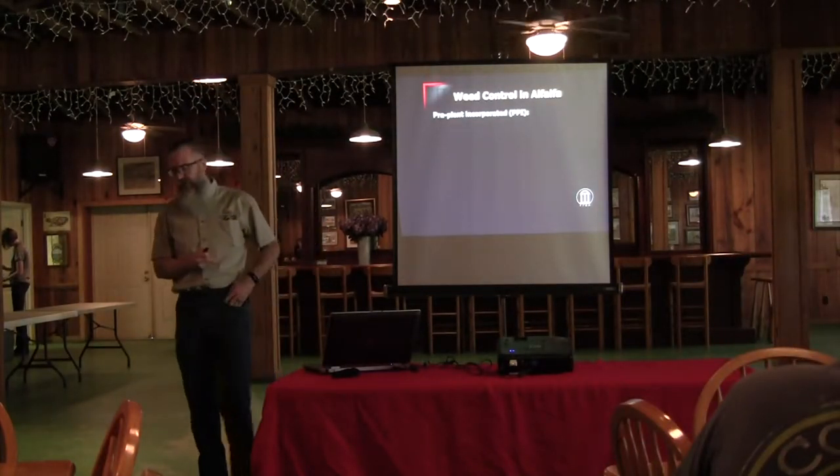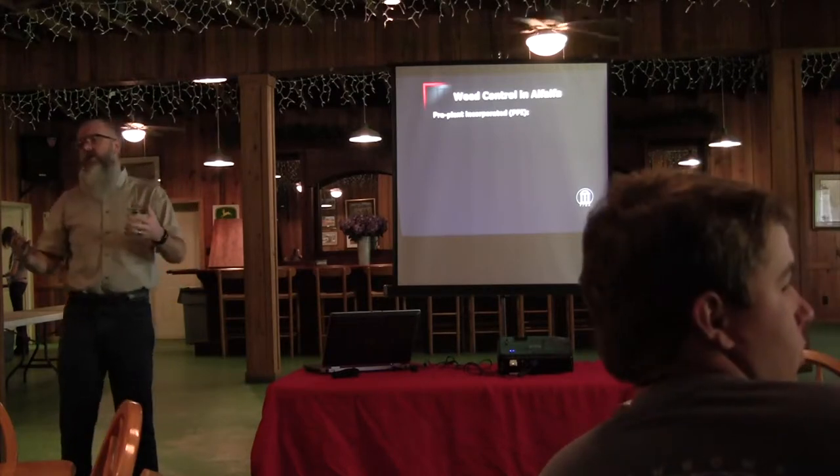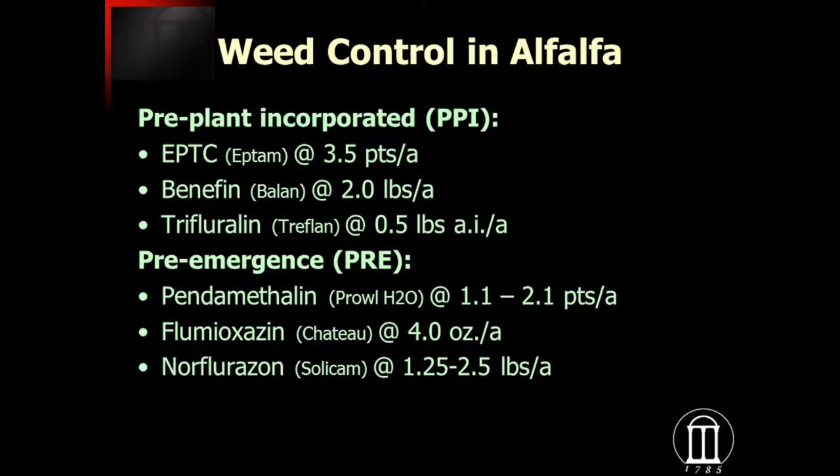Let me walk you through different scenarios. If we are going conventional till — full seedbed preparation, full tillage, and just alfalfa — there are a few options here for pre-plant incorporated herbicides to keep weeds from being a problem. Probably the best one on this list, and the most expensive, is Treflan, which will probably give you the best results overall. This would really be a scenario for a commercial hay operation where you've got to have it clean from the very beginning.